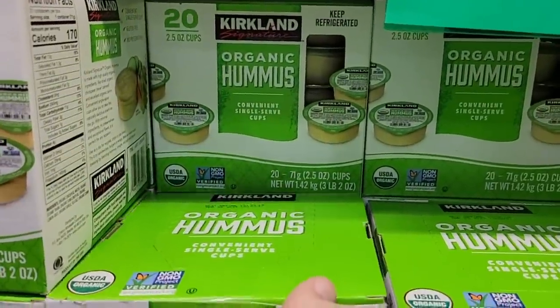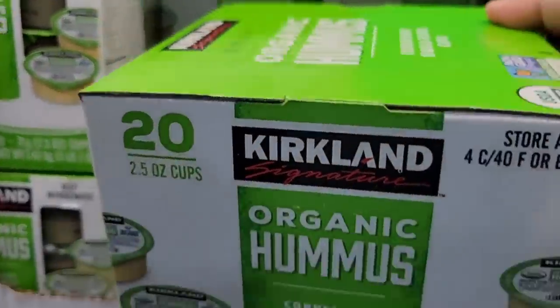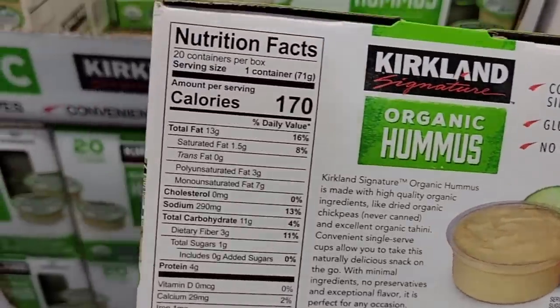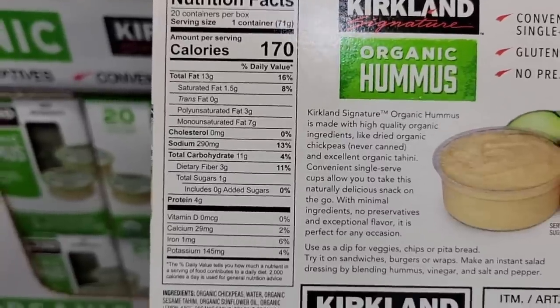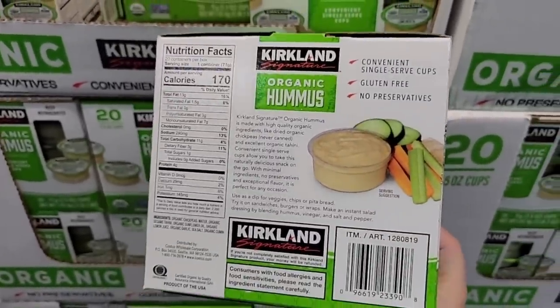That is such a great deal — you're getting a healthy snack and saving money at the same time. And they're gluten-free, no preservatives, and only one gram of sugar. I really like this. Can you make it homemade? Absolutely, but this is going to save time and money.